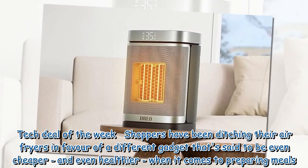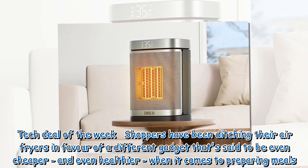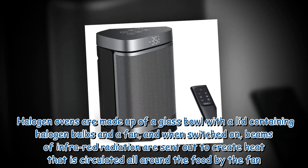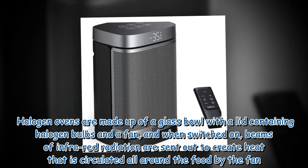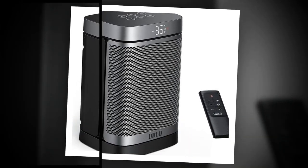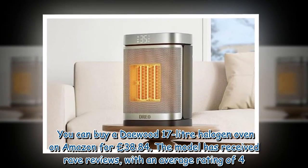In this week's tech deal, shoppers have been ditching their air fryers in favour of a different gadget said to be even cheaper and even healthier when it comes to preparing meals. Halogen ovens are made up of a glass bowl with a lid containing halogen bulbs and a fan. When switched on, beams of infrared radiation are sent out to create heat that is circulated all around the food by the fan. You can buy a Daywood 17-litre halogen oven on Amazon for £38.84.